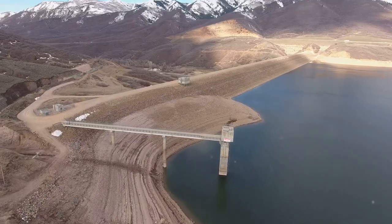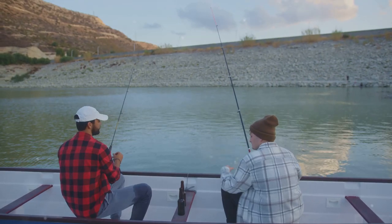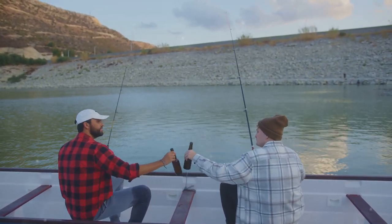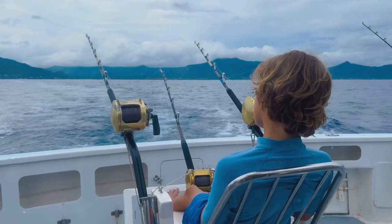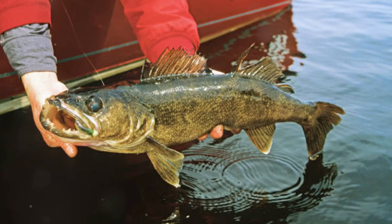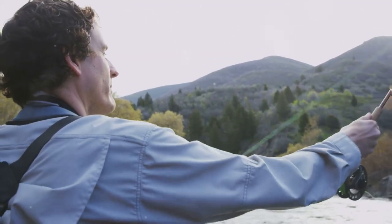Next, we head to Rye Patch Reservoir, known for its trophy-sized walleye. Focus on deeper areas where walleye seek refuge from the sun. Trolling with deep-diving crankbaits or using downriggers can be effective. Target points, humps, and underwater structures where walleye ambush prey. Rye Patch offers the chance to land a trophy fish amidst Nevada's rugged beauty.